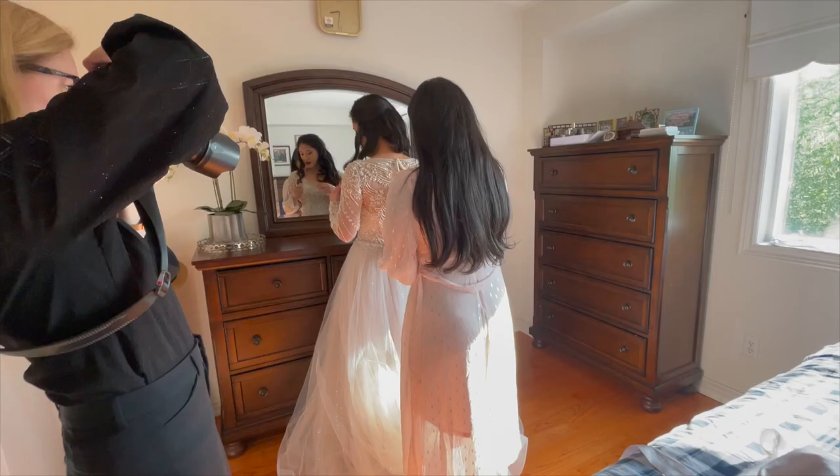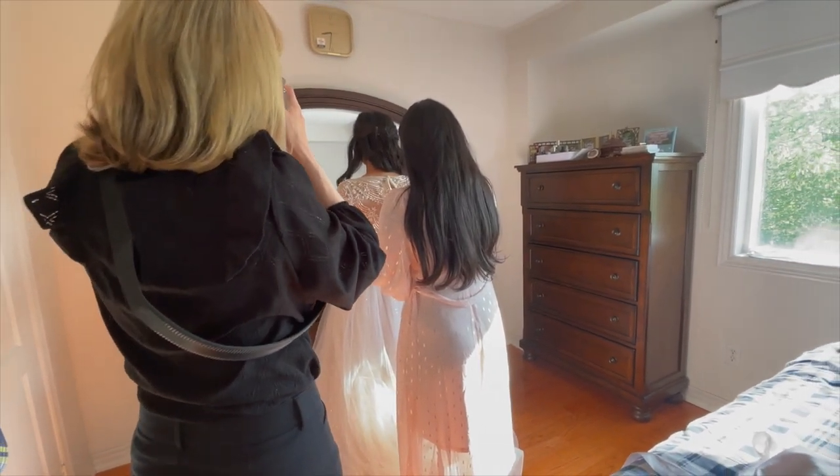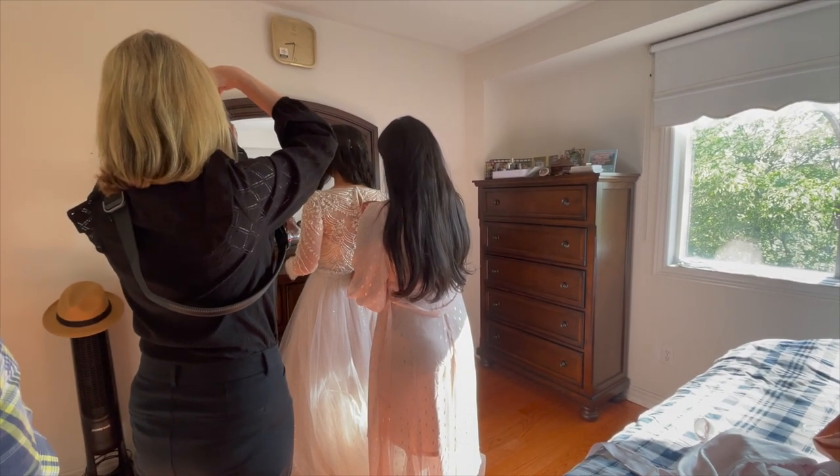The first pose I'd like to talk about is the mirror reflection pose. This is a pose that is timeless and iconic. Having the bride look at a reflection and capturing it that way provides depth to the image and it also shows the excitement the bride has for the day to come.